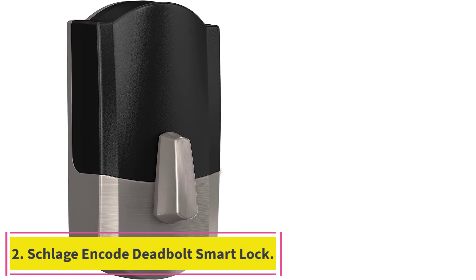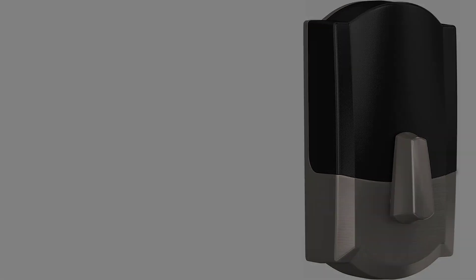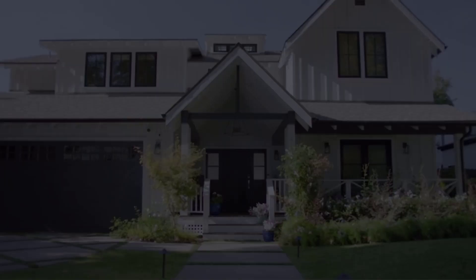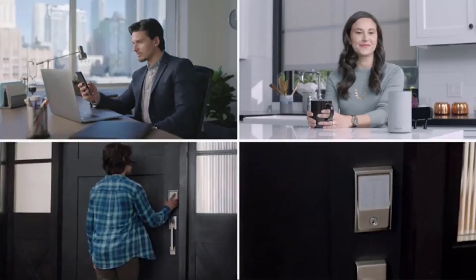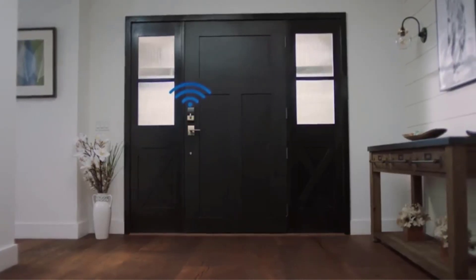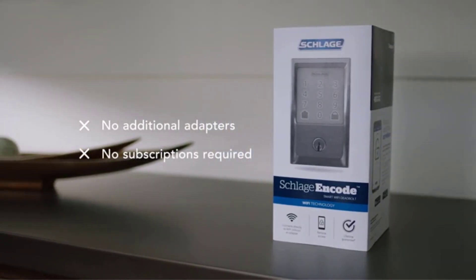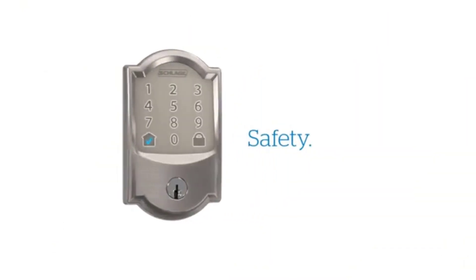Number 2: the Schlage Encode Deadbolt Smart Lock. Most Wi-Fi locks require a whole-home smart hub to tap into their wireless features, but not so with this model from Schlage, which allows you to access the lock remotely without going through a middleman. Schlage makes connecting the lock to your network easy — simply scan the QR code in the lock's battery compartment and enter your Wi-Fi password. It connects directly to your network so you can access it via the Encode app or with voice commands through digital assistants such as Amazon Alexa and Google Assistant.